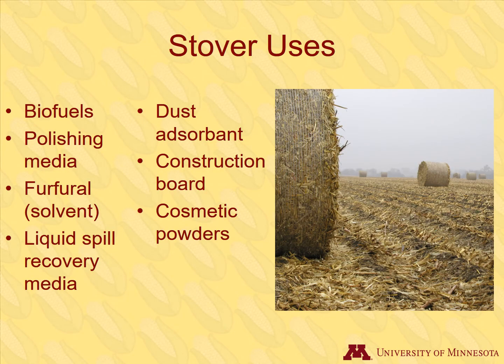Stover can be harvested after grain harvest. It can be used to produce biomass biofuels or for various industrial products. When stover is harvested, usually only about half of the biomass is removed. The rest is left to protect the soil over winter and add soil organic matter in the spring when it decomposes.